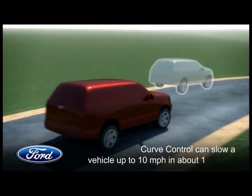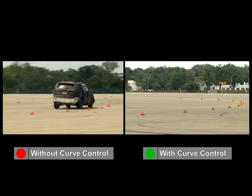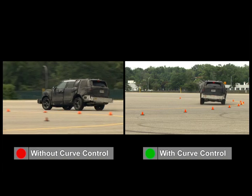Ford researchers have found that approximately 50,000 accidents in the US alone can be attributed to excessive speed while negotiating a curve. Curve Control will be standard on the new Explorer and will be on 90% of our North American crossovers, SUVs, vans, and pickups by 2015.